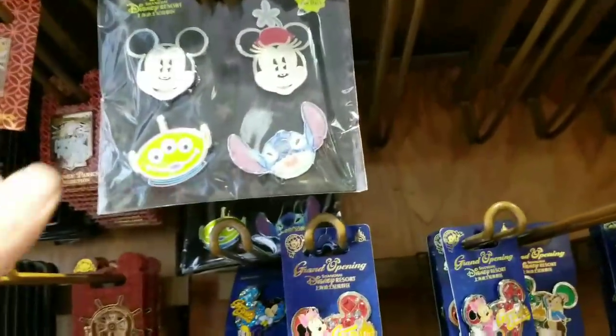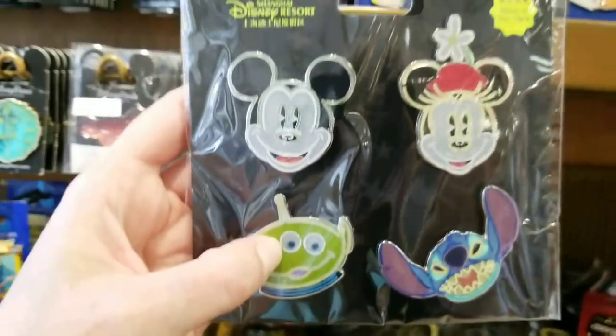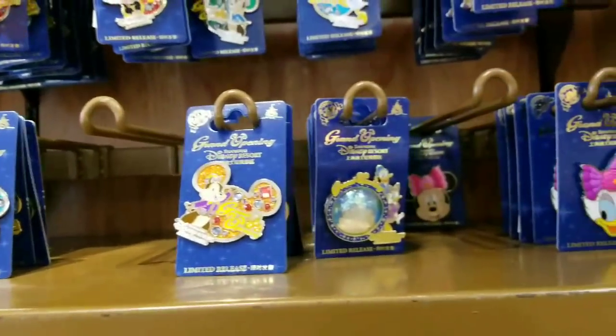I know we have a lot of people that love these — it's a little bit more, $9.99, because they glow in the dark. A lot of Shanghai merchandise in here today.